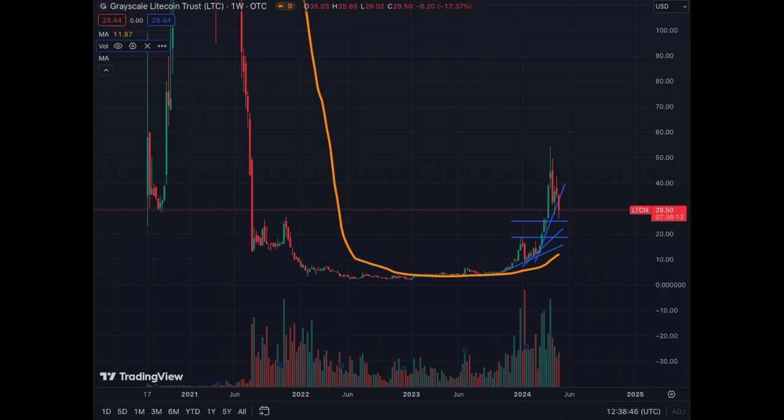We will cover LTCN weekly, daily, 4-hour and 1-hour chart for those who like shorter timeframes.